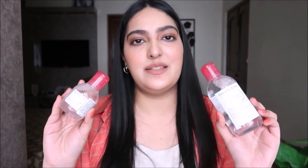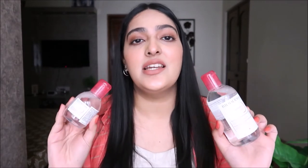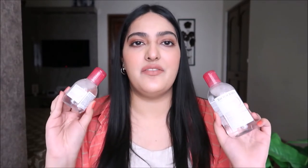Next I picked up the Bioderma Sensibio H2O. I've used this before and really love it. It's a micellar water for sensitive skin and does a great job removing all my makeup — it's also very effective for removing eye makeup and waterproof mascara. This is my go-to micellar water. I bought it in travel size as well. I highly recommend it, especially if you have sensitive skin.